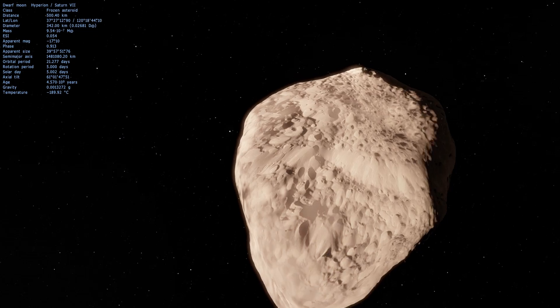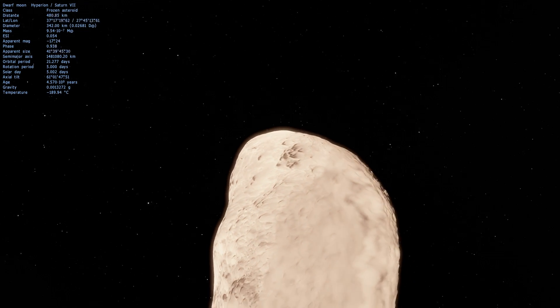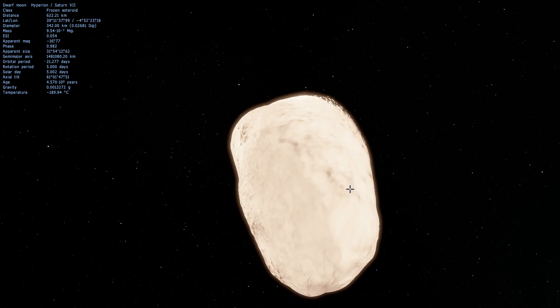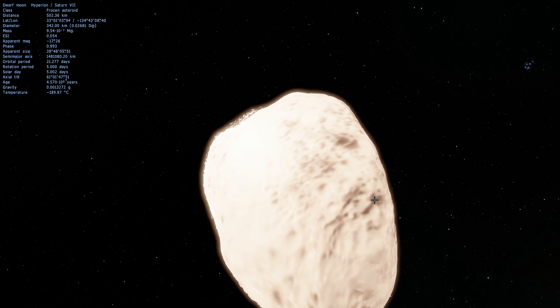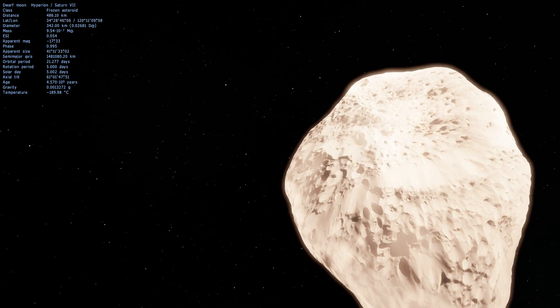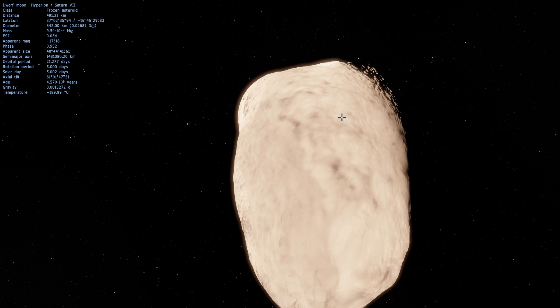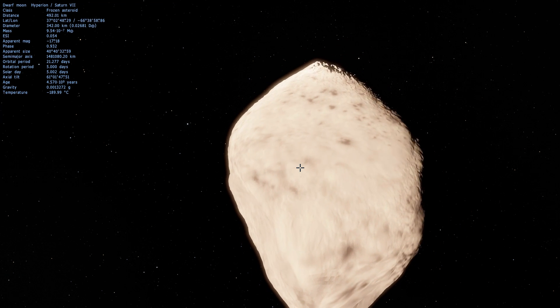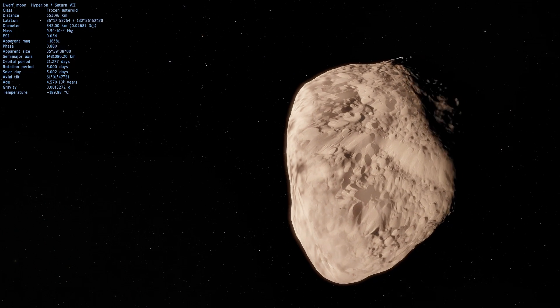Hyperion was discovered over 150 years ago, specifically in 1848, and was the first non-round moon ever discovered. In terms of composition, it has some rock, but for the most part it's water ice. If you were to melt it, you'd be left with a tiny rock that might not even have any caves, because most of the caves are formed by frozen ice.